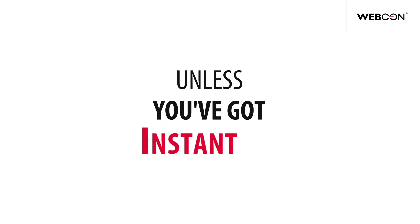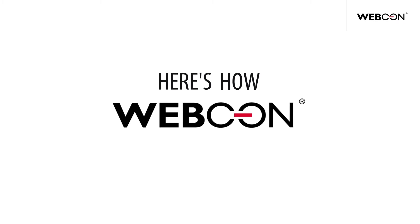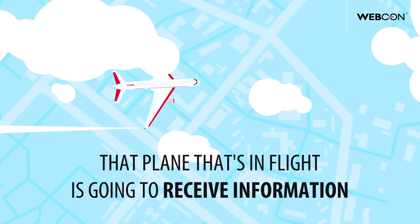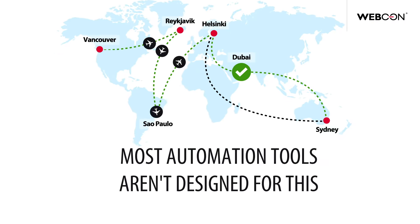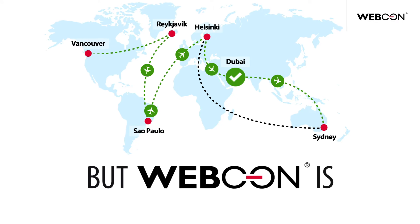Unless you've got Instant Change. Here's how WebCon does it. The plane that's in flight is going to receive information that tells it to follow the new path while it's running. Most automation tools aren't designed for this, but WebCon is.